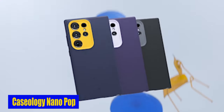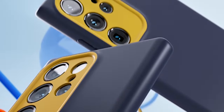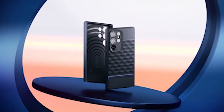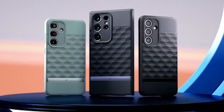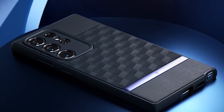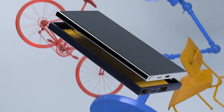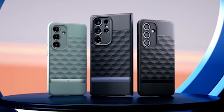Number 5: Caseology Nano Pop. This military-grade drop-tested case is not only stylish but also offers unrivalled protection for your Samsung Galaxy S24 Ultra. Its double-layer silicone construction provides a high level of impact resistance, protecting your device from accidental drops and knocks. With the Caseology Nano Pop case, you can enjoy peace of mind knowing that your phone is well protected without compromising on style. Say goodbye to bulky and unattractive cases, and say hello to a sleek and classy option that offers both form and function.